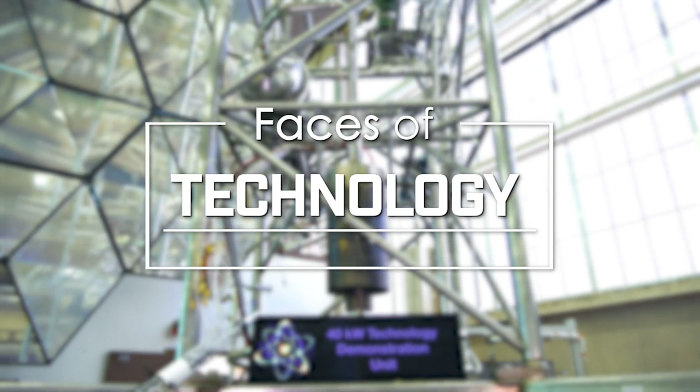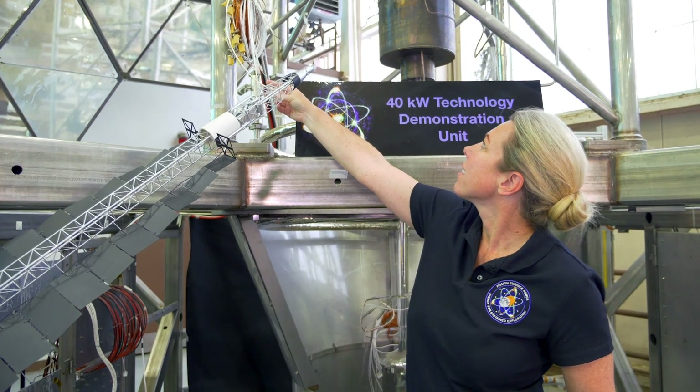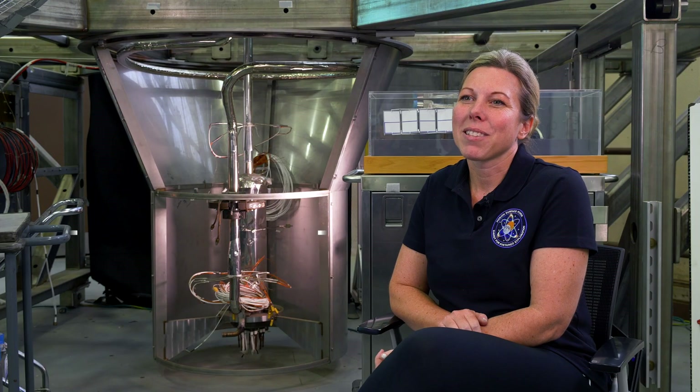The most inspiring thing about this work that we're doing is it's really never been done before — getting a nuclear reactor on the surface of the moon. My name is Lindsay Calden and I'm putting nuclear energy on the moon.